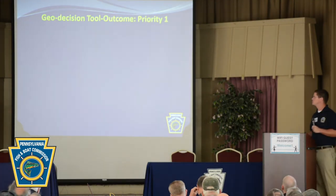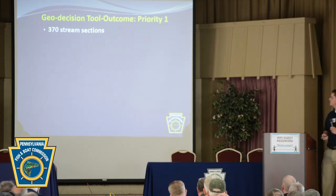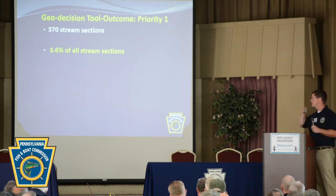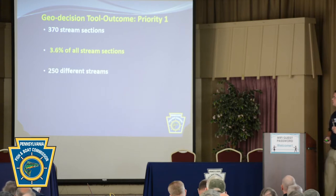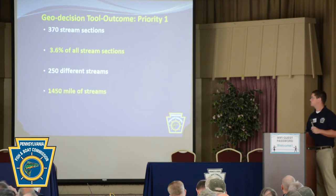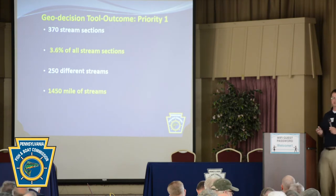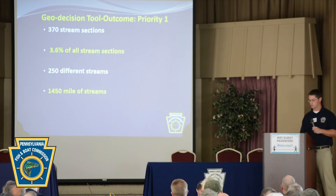The outcome of the geodecision tool for wild trout streams is approximately 370 stream sections, which is about 3.6% of all our stream sections — and this is just for Priority 1. That equates to about 250 different streams across the Commonwealth and 1,450 miles of stream. It's a small subset of the streams, but it represents a lot of work to be done on those waters.